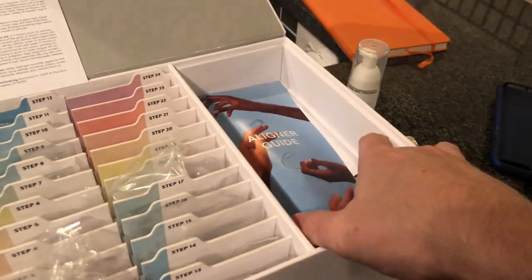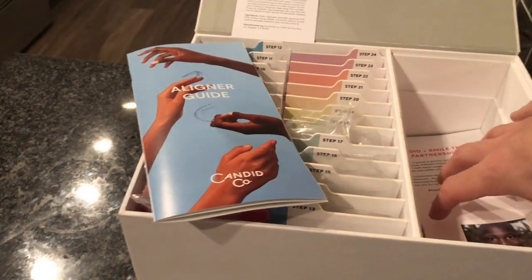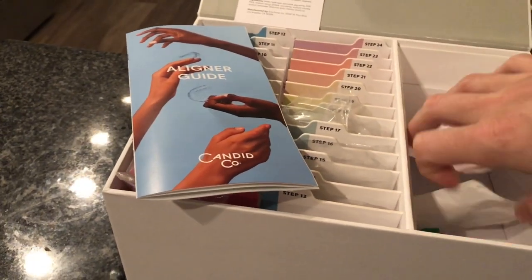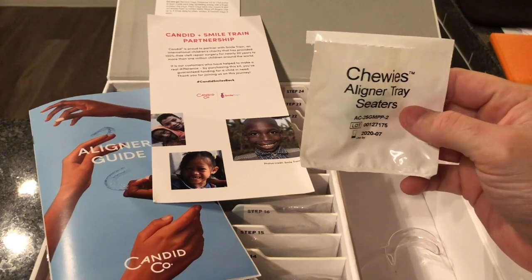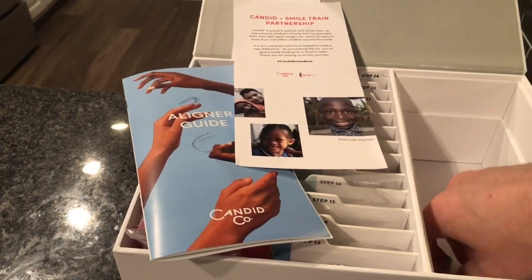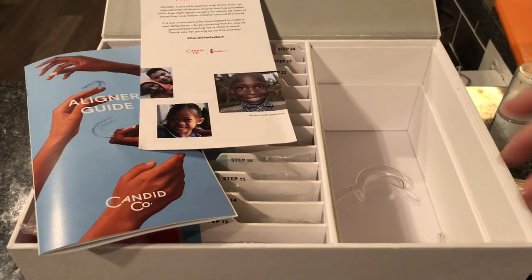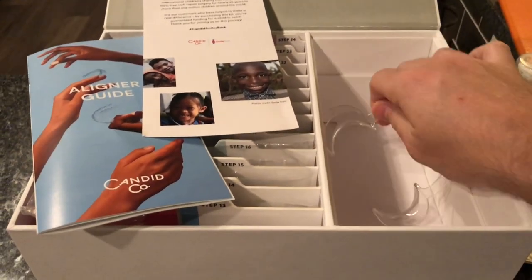It also comes with an aligner guide underneath that walks you through everything. Candid also has a partnership with another program, which I thought was really cool. And then underneath you've got your chewies — these are to help seat the trays. When you put them in, to get them to really fit snugly against your teeth, you use these little green rubber foam tubes and you chew on them — chew, chew, chew — kind of like a chew toy. It helps to keep the teeth comfortable. They also give you another cheek spreader so you can watch your progress along the way.